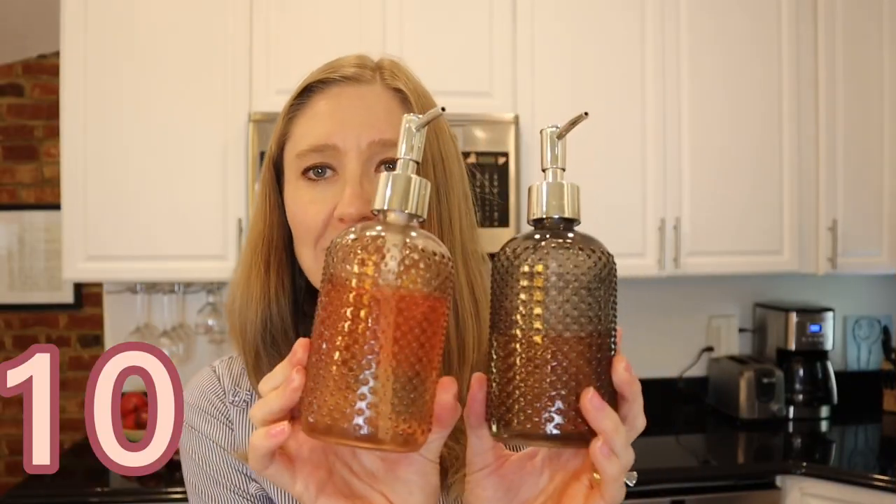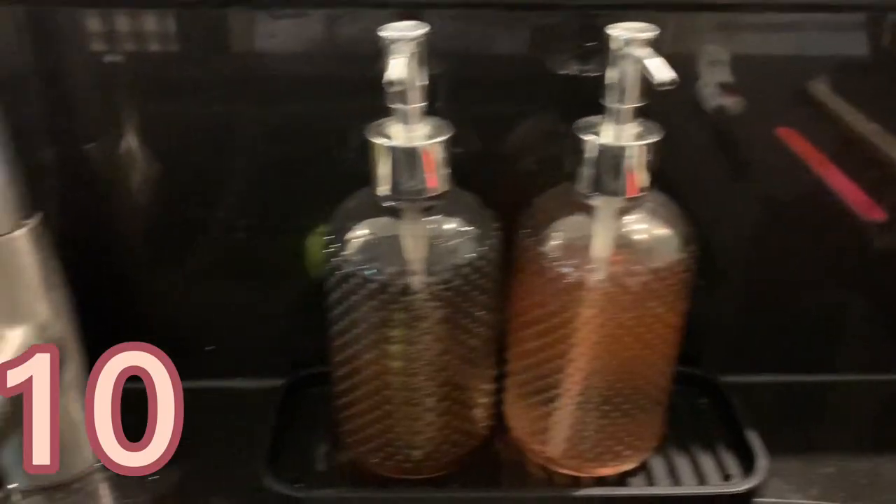My next item is these soap dispensers. I have these right next to our kitchen sink — one with hand soap and one with dish soap. If you're trying to make your kitchen look less cluttered, I recommend using these instead of displaying store-bought soap dispensers. A lot of times when you're looking around the kitchen you see different colors and shapes that look cluttered to your eye, but these sleeker, consistent-looking dispensers make the counter look a lot less cluttered.